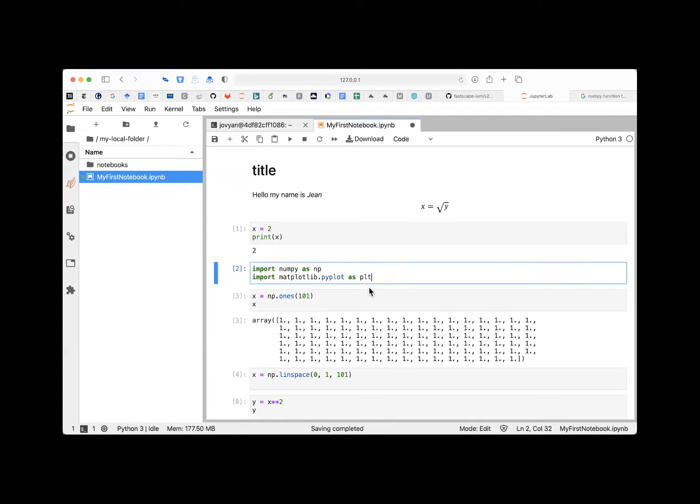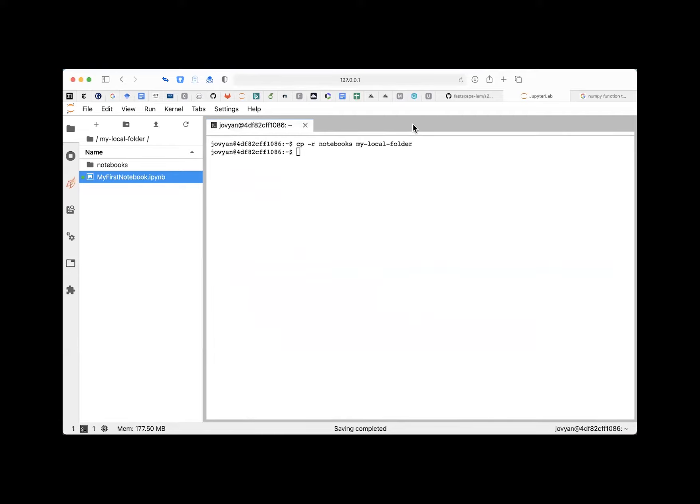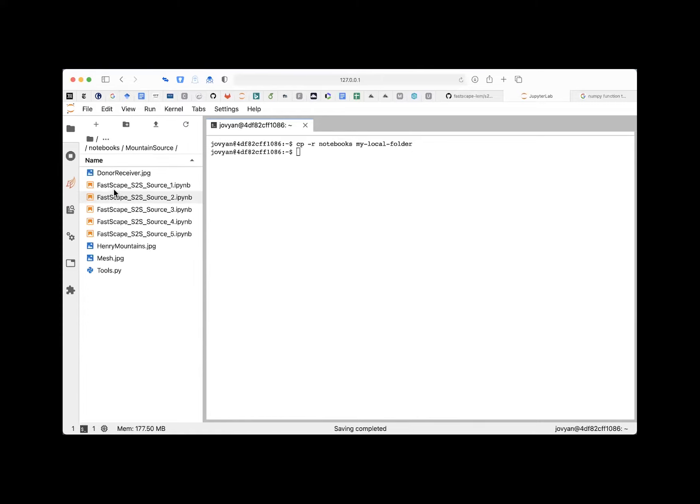Now we move to the notebooks I've prepared for you. This is a source-to-sink course: we'll have the mountain source first, then the basin transit, then the marine sink, and hopefully on Friday we can put it all together. The real purpose of the source-to-sink approach is to look at signal propagation — what happens when a signal is created in the source and how it propagates through the whole system.